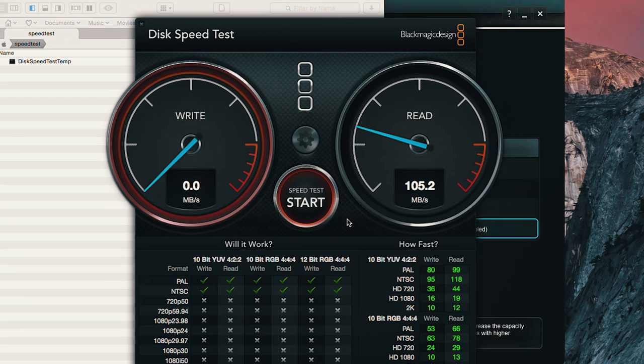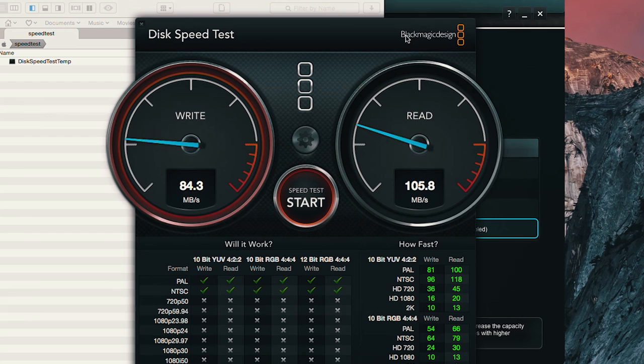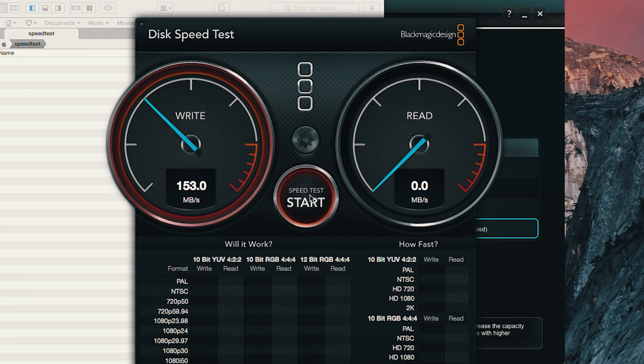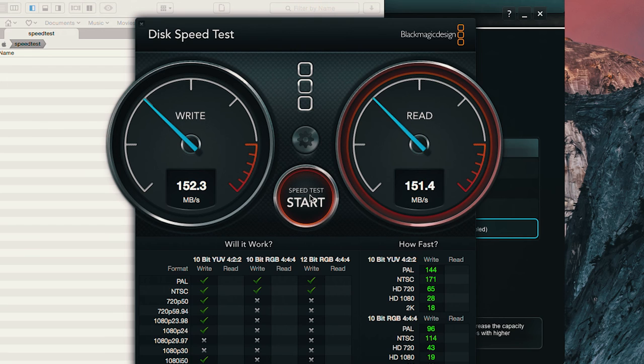It's connected via one gigabit port, so this is the fastest it can do with the mSATA speed-up cache. Read speeds are obviously always faster than write speeds. Now let me test a local four-terabyte hard drive — it's faster than the Drobo, as you'd expect over a gigabit connection.